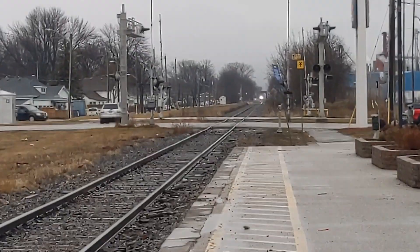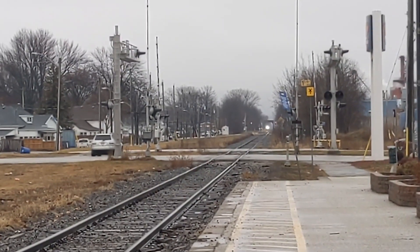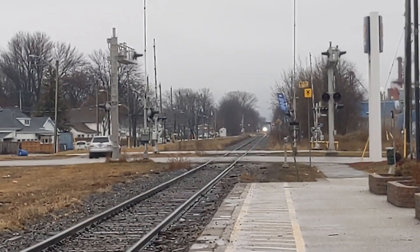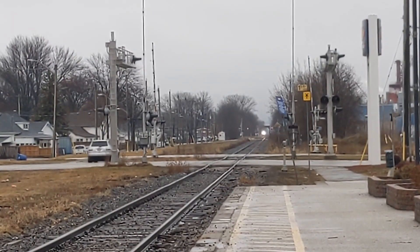Okay guys, so today we have VS73 just pulling into Chatham. Today is Wednesday, January the 4th, 2023. Looks like he's just about to switch onto the main track here, as he's currently on the north track right now. He's about to switch, as he's just passing SAS Road right now.